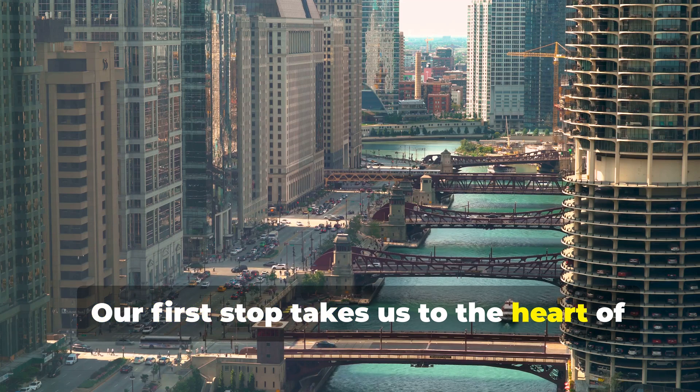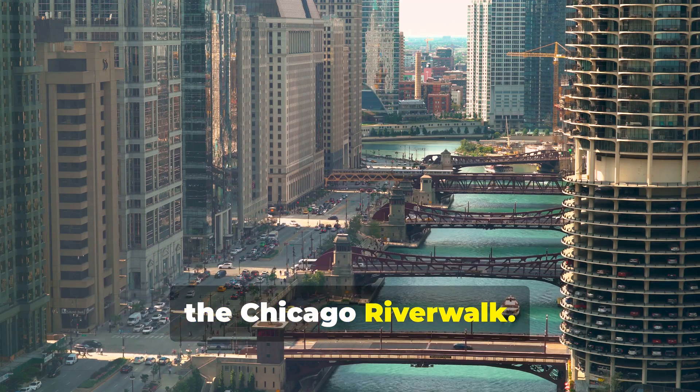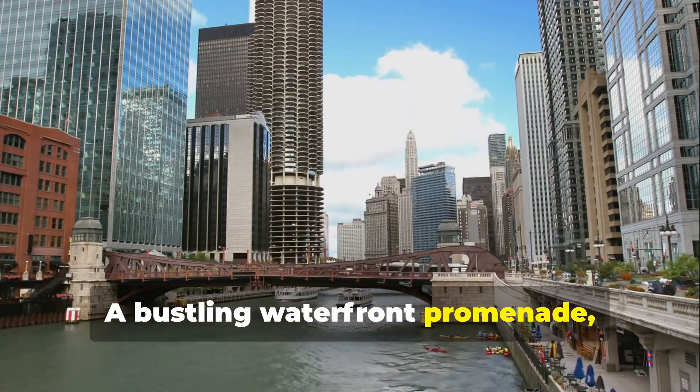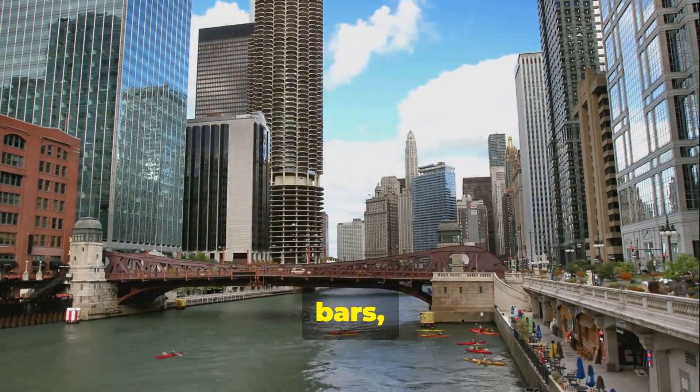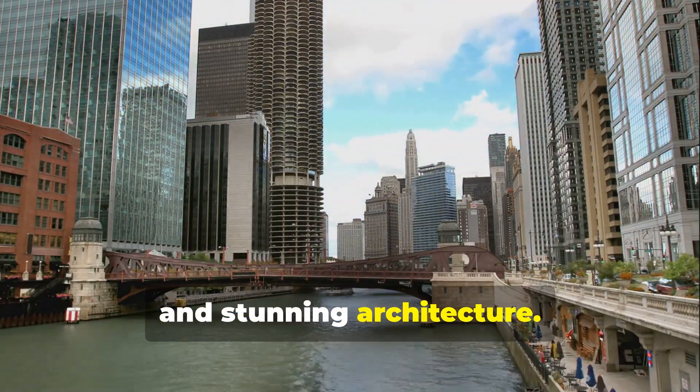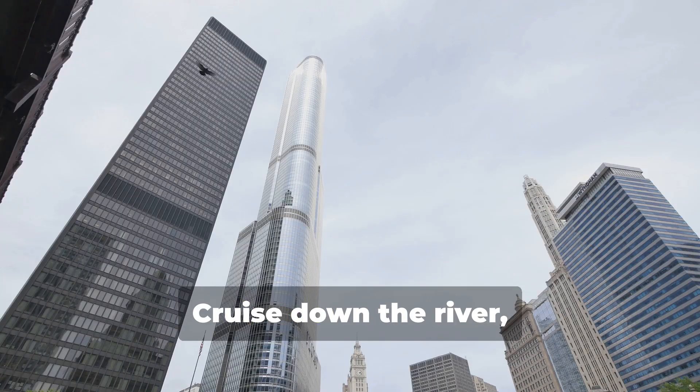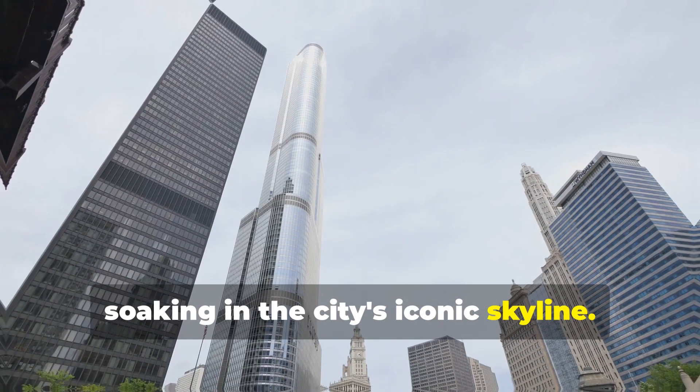Our first stop takes us to the heart of the city — the Chicago Riverwalk. This ain't your grandma's riverwalk: a bustling waterfront promenade lined with restaurants, bars, and stunning architecture. Don't miss the chance to hop on a boat tour and cruise down the river, soaking in the city's iconic skyline.